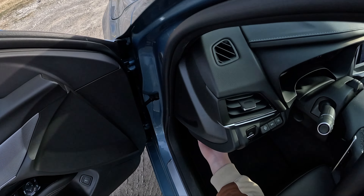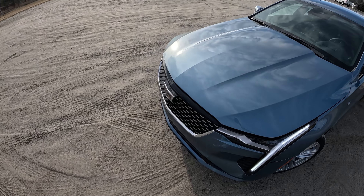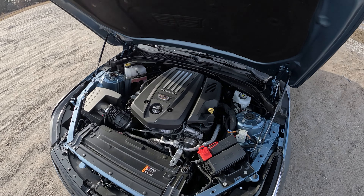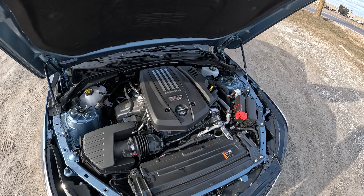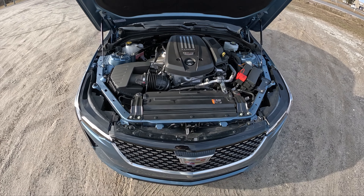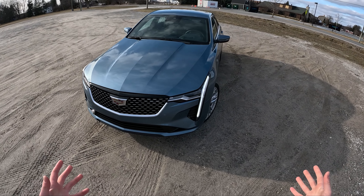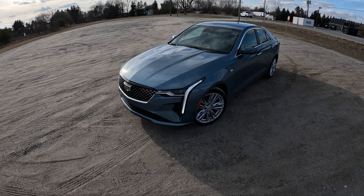Before we get on the road, let me show you one other option this car has that does not come standard on just the Premium Luxury CT4 — and that is the 2.7-liter turbocharged four-cylinder with 310 horsepower. Standard you only get the 2.0-liter. This is basically the motor you get in the CT4-V, but it makes 15 more horsepower in that configuration. So if you want CT4-V performance without the CT4-V badges and having to explain to people, 'well yeah I've got a CT4-V but it's not the Blackwing' — you don't have to deal with any of that if you just have the Premium Luxury with the 2.7.